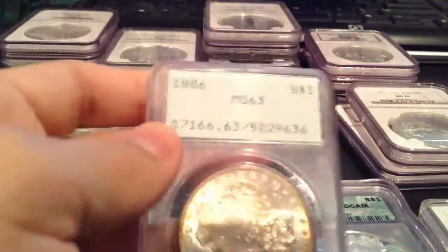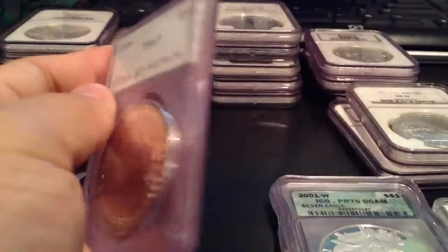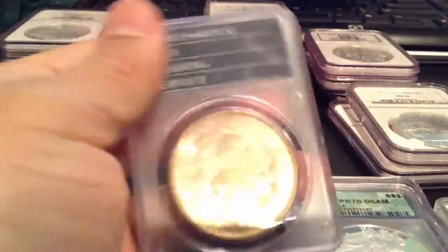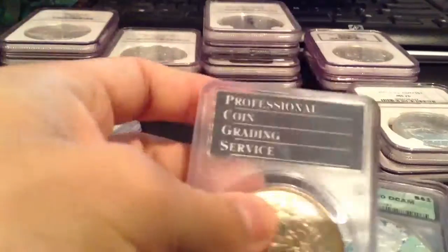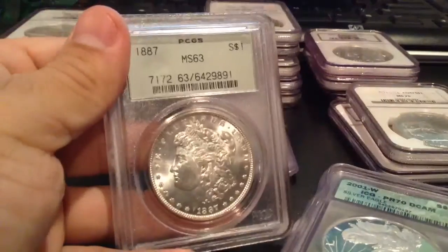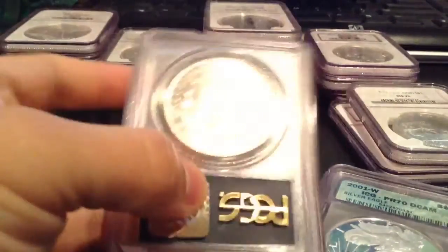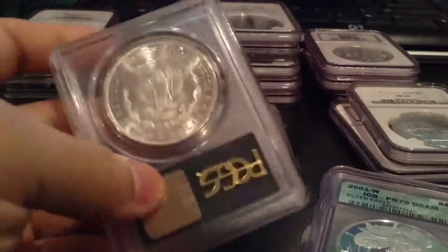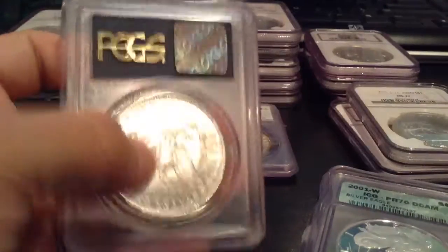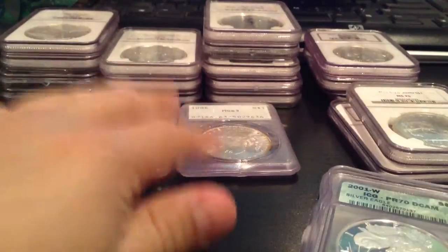Then I have here some old school PCGS — this one's also known as the Rattler. Got the Morgan in there, MS-63. And there's another one here, 1887 MS-63 Morgan. These are made a little bit better, I think. These are some of your old PCGS ones that are collectible also.